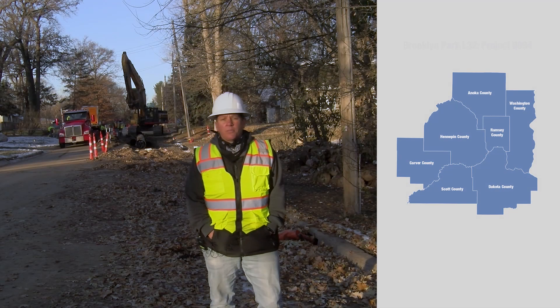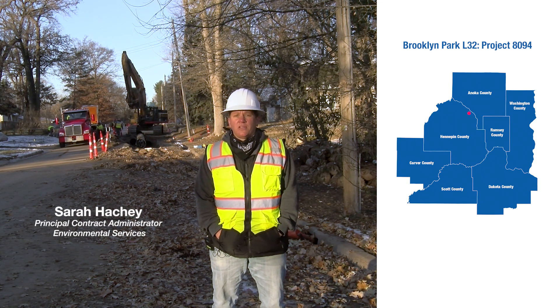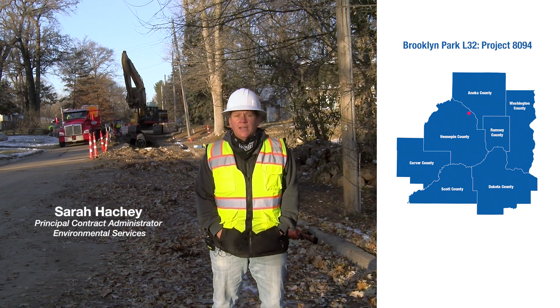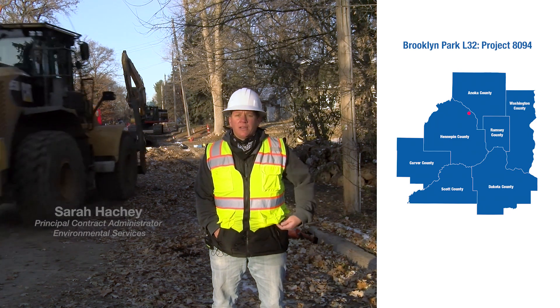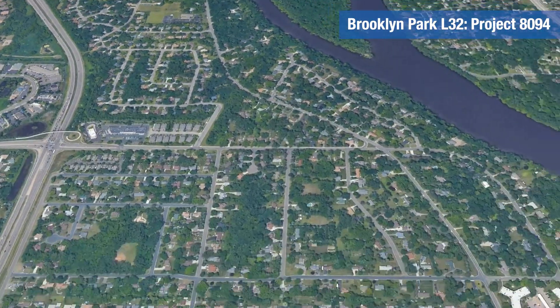We're located in Brooklyn Park. The south end of the project is located at L32 and the north end is located at Jewell Park, and in between are about 4,000 feet of 72-inch interceptor.